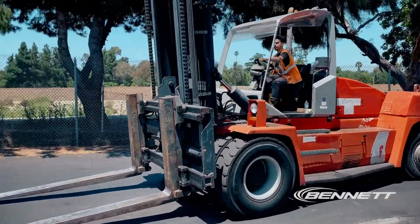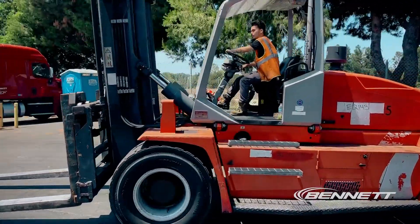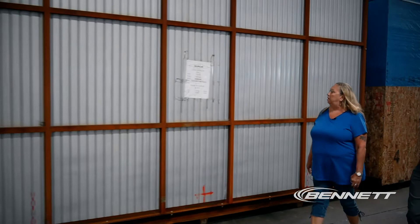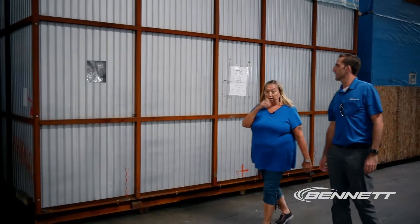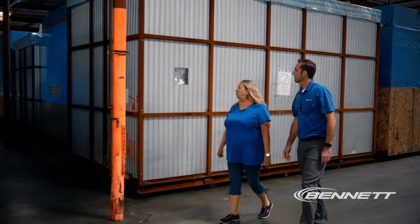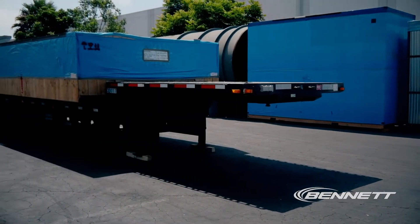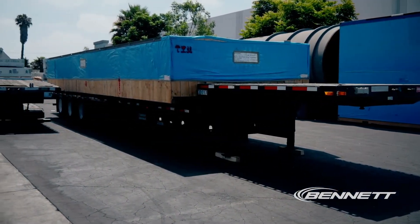We can unload up to 84,000 pounds in there. As for what kind of trucks we use to ship these — double drops, low boys. Some of them are pretty heavy. We've got one out there today we're picking up — it's 81,000 pounds. We're going to load it this afternoon.